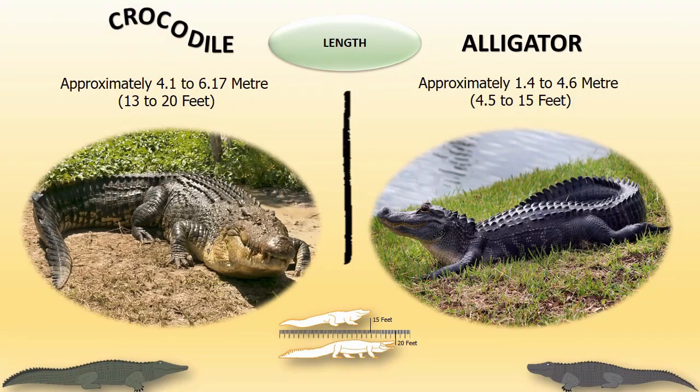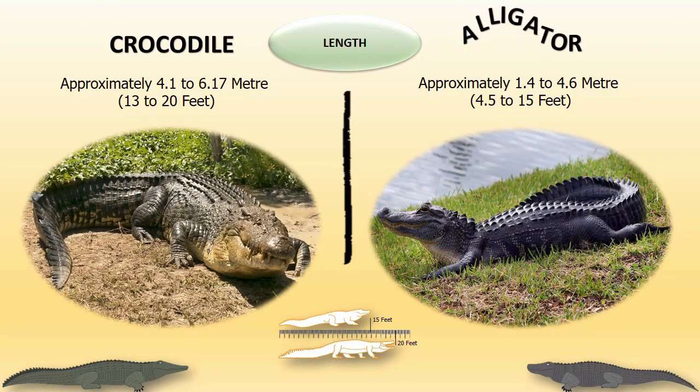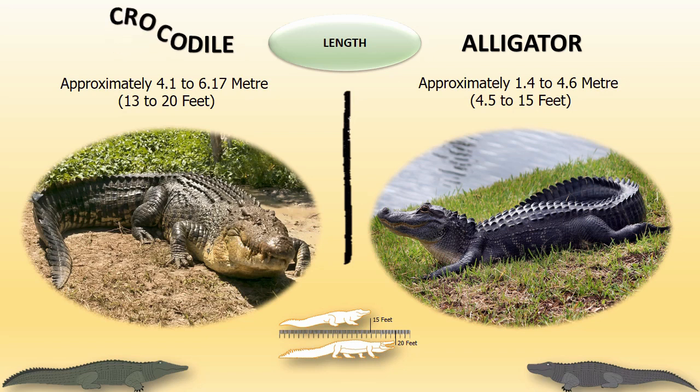Length: The approximate length of crocodiles ranges from 13 to 20 feet, whereas the length of alligators can vary from 4.5 to 15 feet. Therefore, crocodiles are considered larger than alligators.